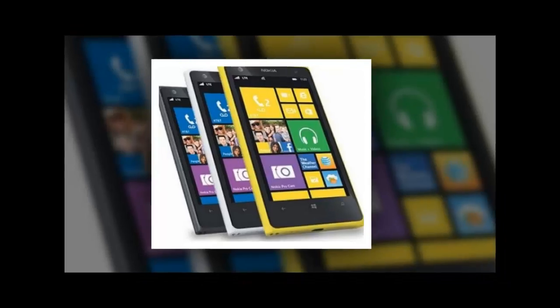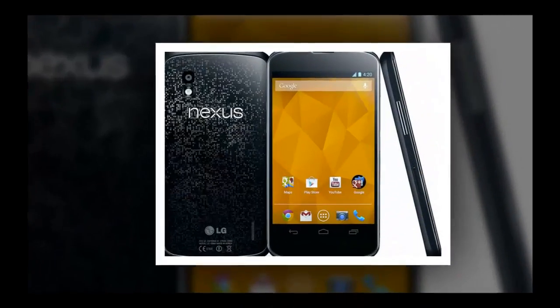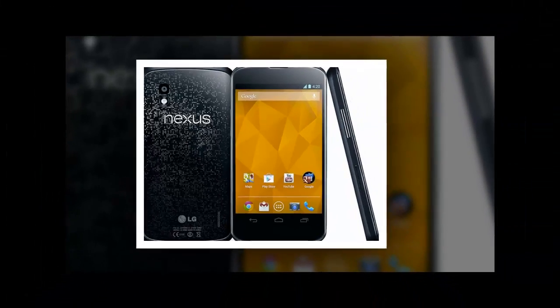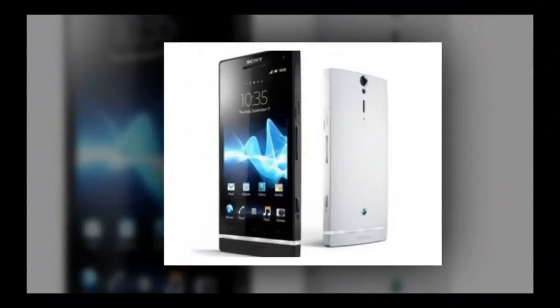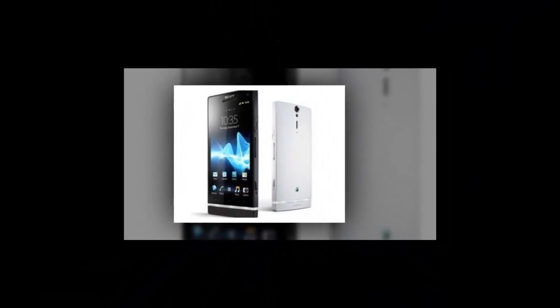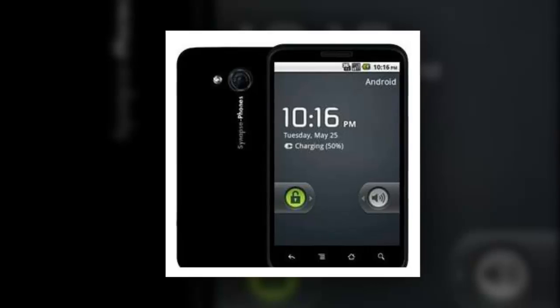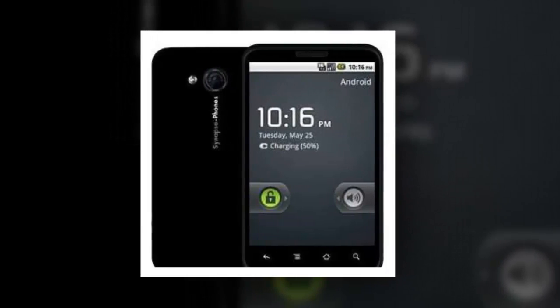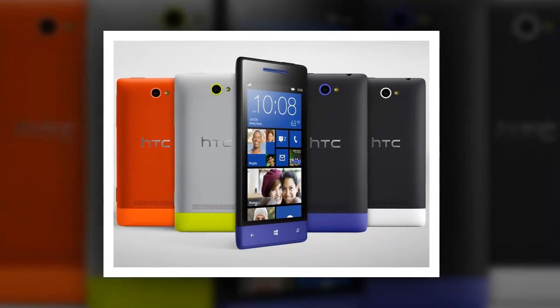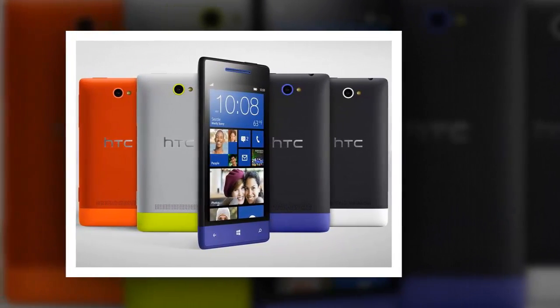Later, Google adopted Android as a title for their regular updating new versions coming out: Donut, Eclair, Froyo, Gingerbread, Honeycomb, Ice Cream Sandwich, Jellybean, KitKat, Lollipop, and now Marshmallow. These are the current updated versions of Android OS. It is programmed in C, C++, and Java, and powered by the Linux kernel, manufactured by Google Incorporated.